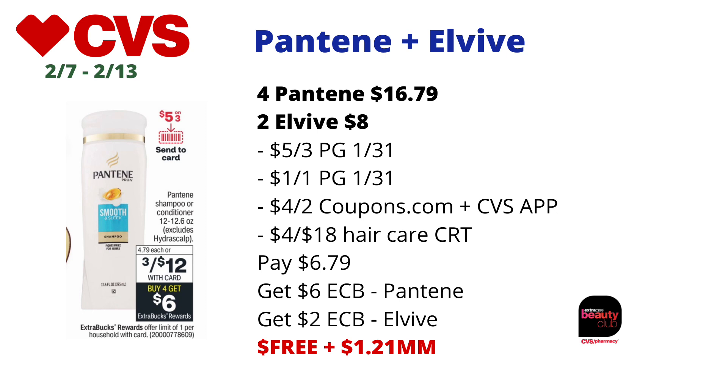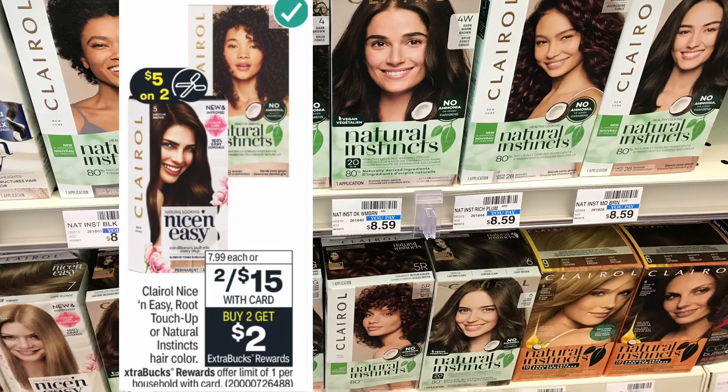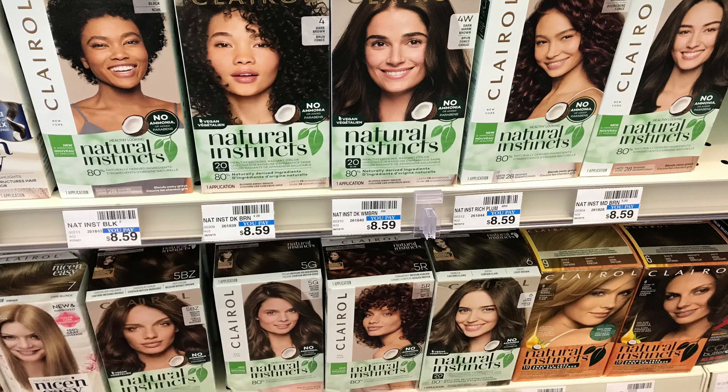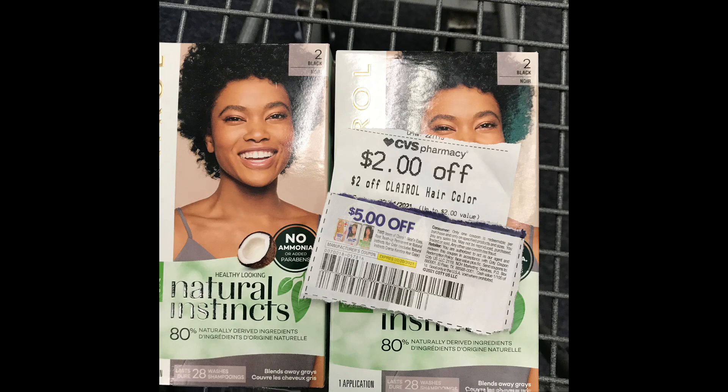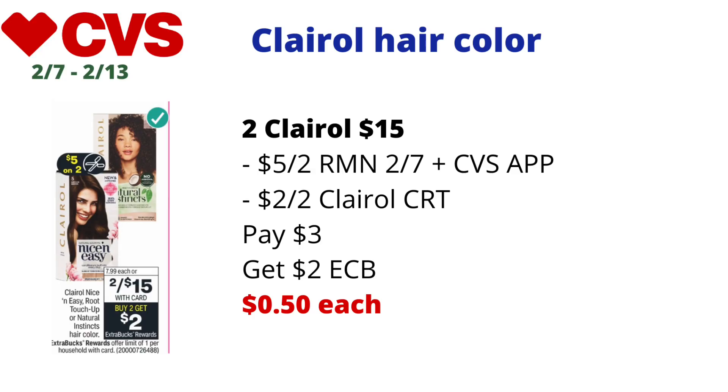Here is a hair color deal: the Clairol Nice and Easy, Root Touch-Ups, or Natural Instincts hair colors are on sale two for $15, buy two get $2 back in ECBs, limit of one. I picked up two Clairol Natural Instincts — I've never tried that color before, which is why I grabbed it. I used a $5 off two Clairol coupon found in the Retail Me Not 2/7 insert and attached digitally on the CVS app.